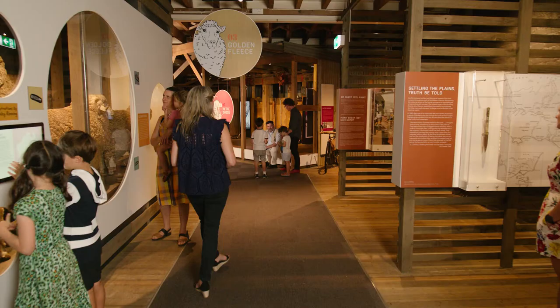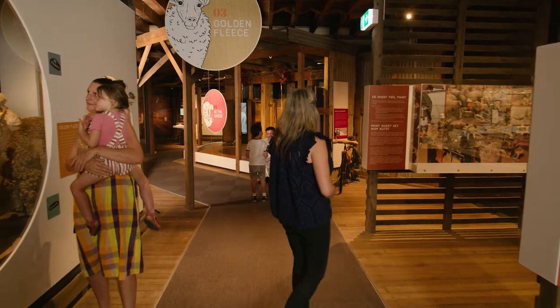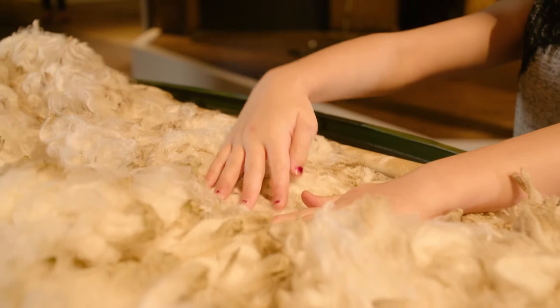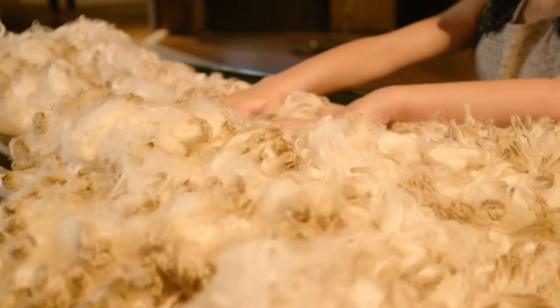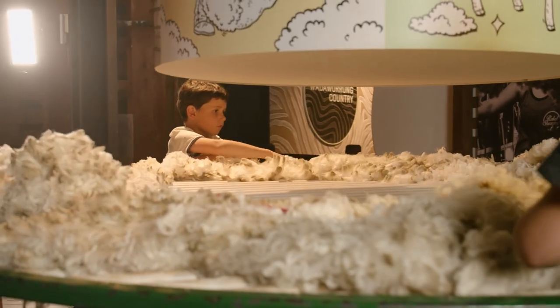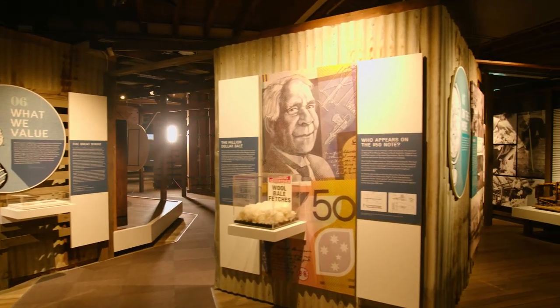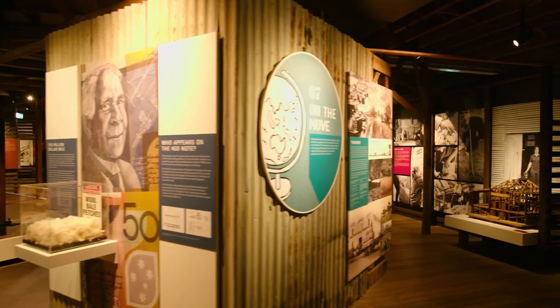One of the great things about this exhibition is that there really is something for everyone. There were so many contributors — photographers, illustrators, painters, sculptors, historians — which makes it such a rich exhibition.